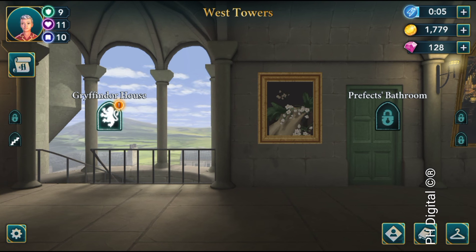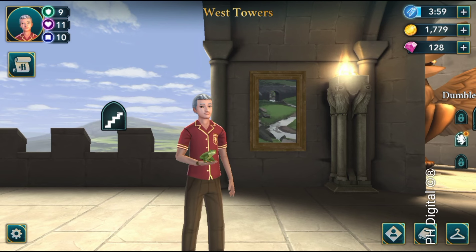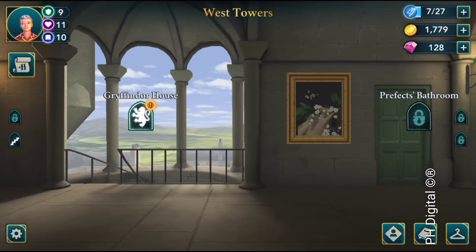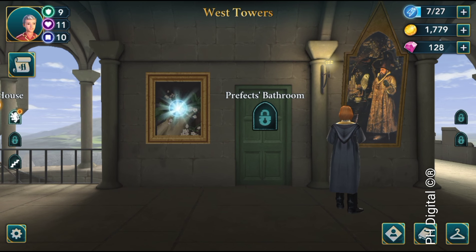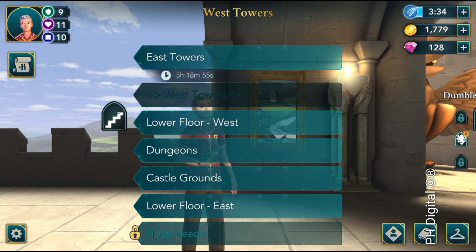We get a lot of calls about this new game Harry Potter Mystery. So right here we're on the West Towers, and you can jump between all the floors. After so many hours go by, scroll to the right and just to the left of the prefect's bathroom, click on this painting and there you go — you get a nice little energy point.